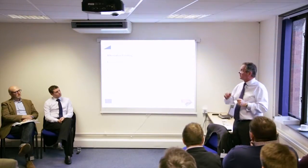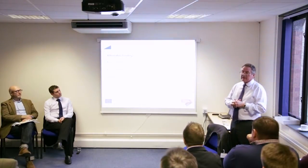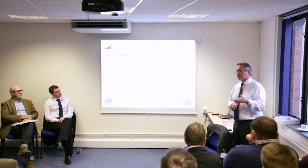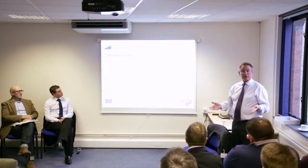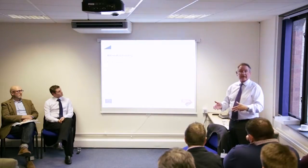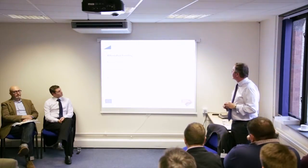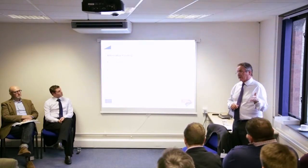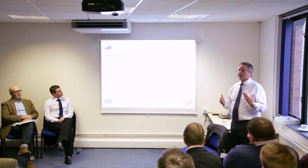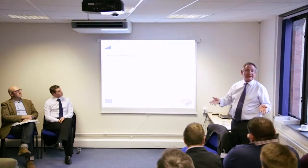Some banks including Lloyds, and some specialist asset finance companies, offer this scheme. It's similar to the regional growth fund in that if you get awarded a grant, you have to demonstrate you're going to create and keep jobs for two or three years, otherwise there's potential for grant clawback. I currently have an engineering company looking to buy a piece of equipment worth around £250,000-£300,000 who could either use this or the regional growth fund depending on their location.